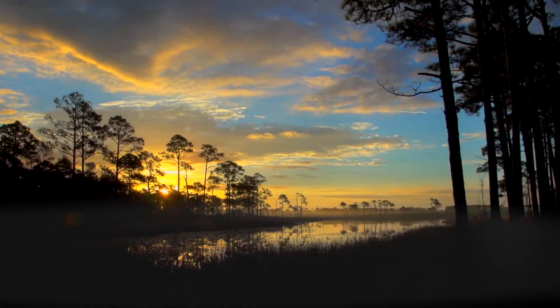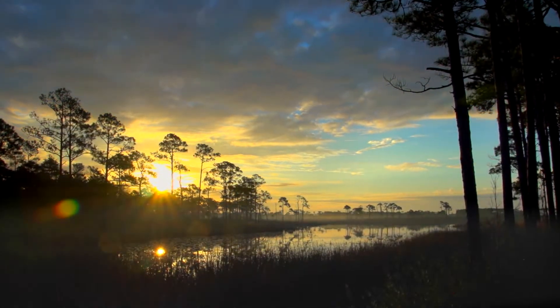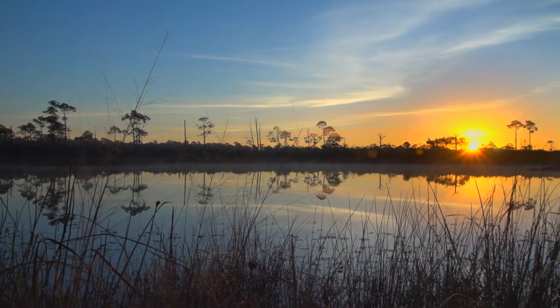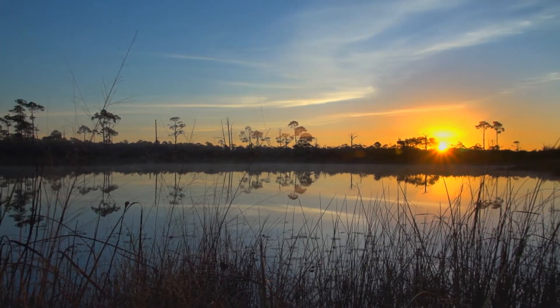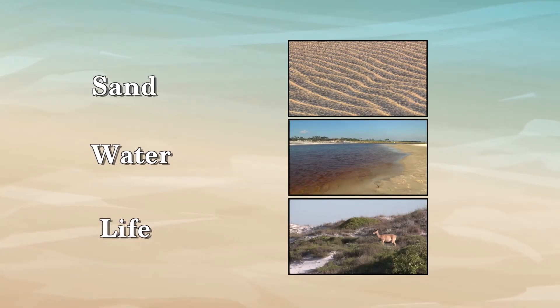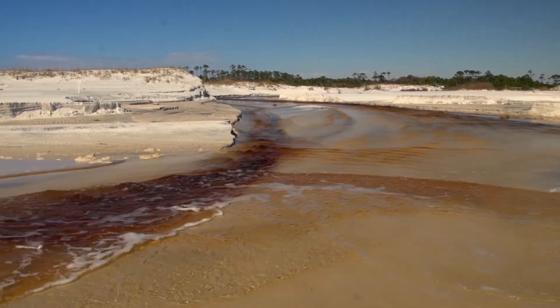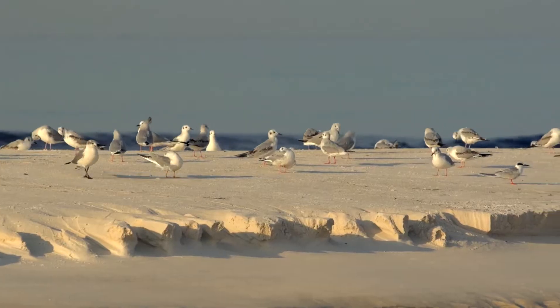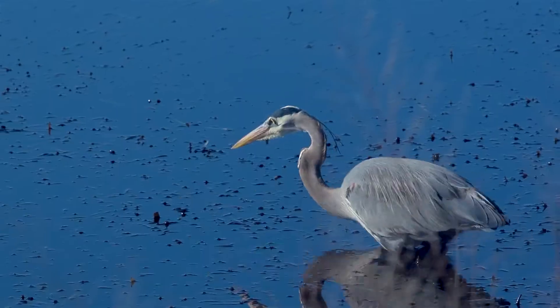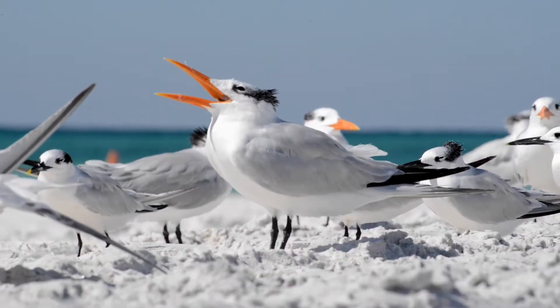The dune lakes, first of all, are extraordinarily beautiful, and they're unique to this region. There are three vital components in a dune lake system: sand, water, and life. Salt water coming into the freshwater lakes gives all of the critters in sea life and the birds an opportunity to exchange healthy food supplies for all of them and continue that process for generations.